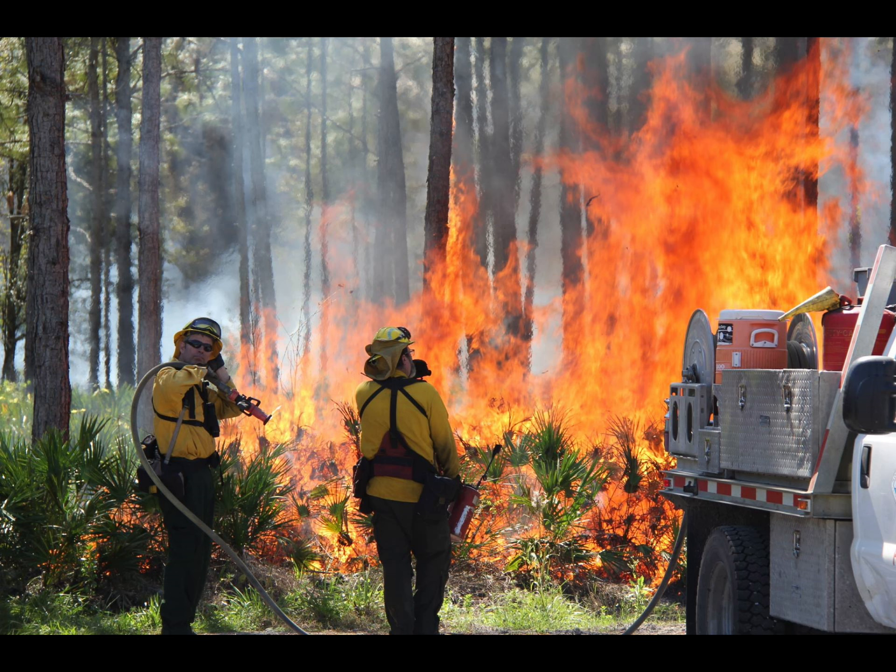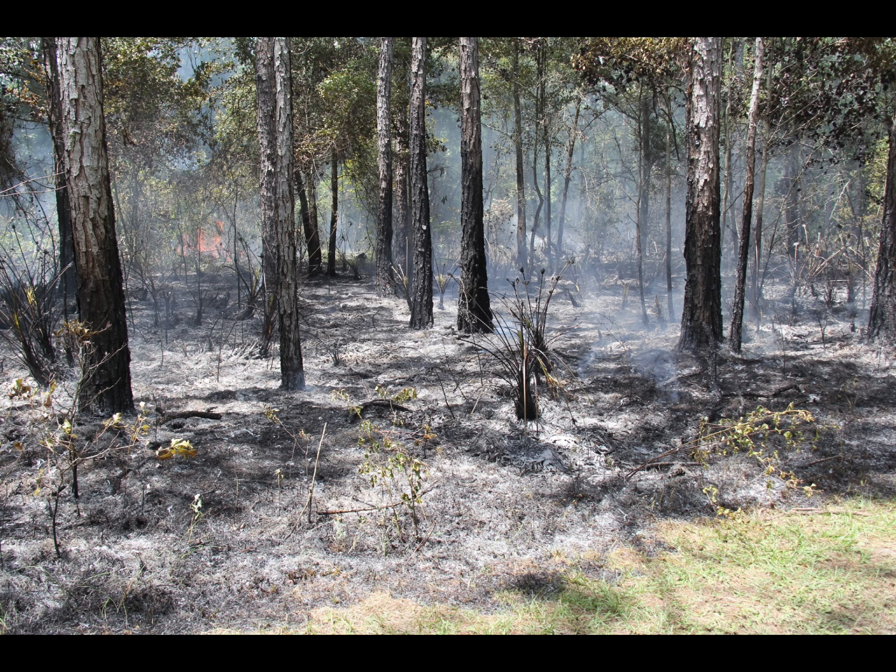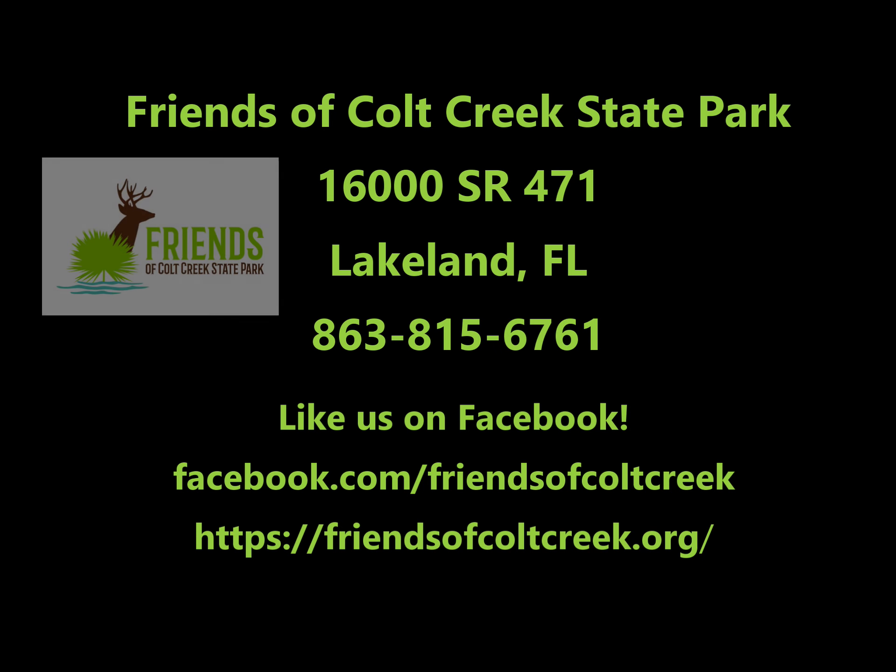Because conditions must be perfect before a burn can be done, the final decision to begin can't be made until the morning of the chosen day. This makes it hard to give advance notice to visitors. But the burns truly are necessary for the park's habitat and benefit plants, animals, and humans alike.